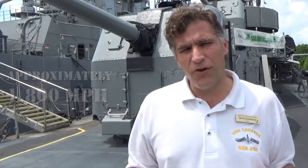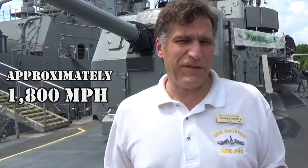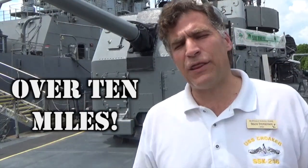The muzzle velocity on one of these 5-inch .38s was 2,600 feet per second. They're lobbing a 55-pound shell with a 25-pound gunpowder casing. Depending on the elevation of the gun, it would be able to travel about 18,000 yards.